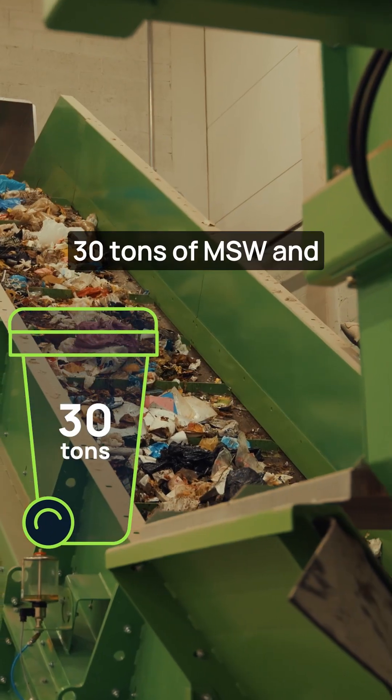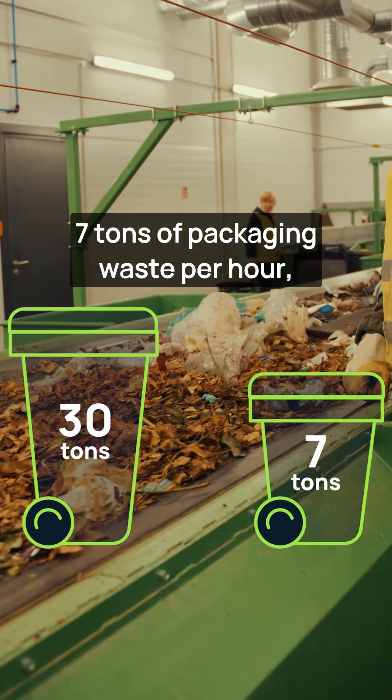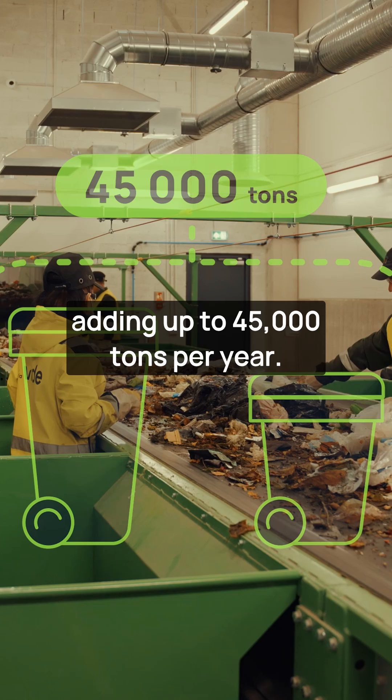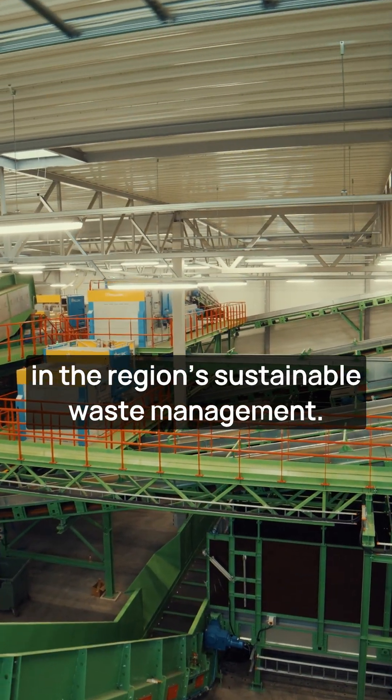The new sorting line can process 30 tons of MSW and 7 tons of packaging waste per hour, adding up to 45,000 tons per year. The facility plays a key role in the region's sustainable waste management.